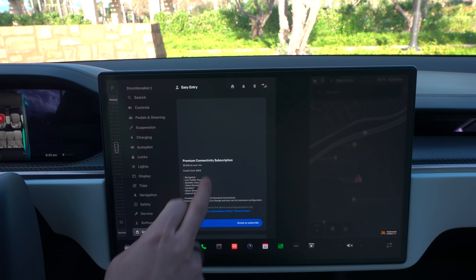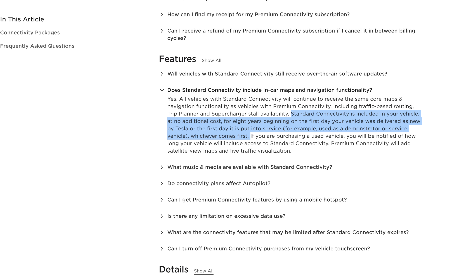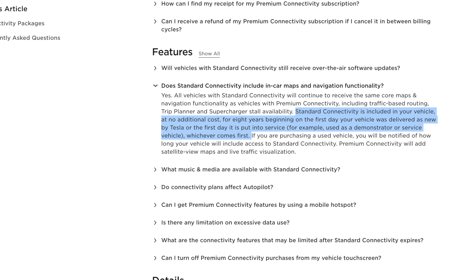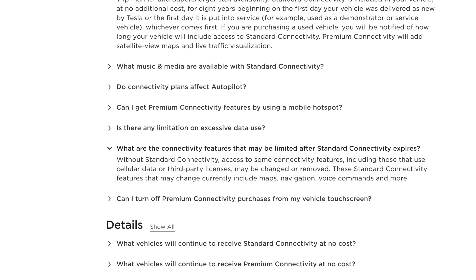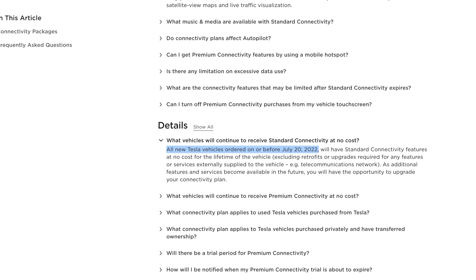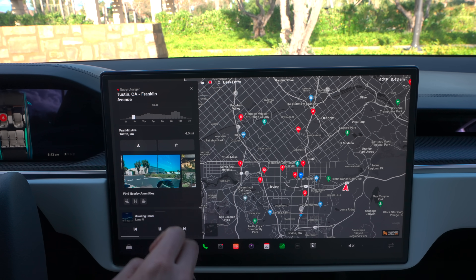Here's something super hidden I found on the Tesla website that nobody talks about. All vehicles come with standard connectivity for navigation, however it says: 'Standard connectivity is included in your vehicle at no additional cost for eight years beginning on the first day your vehicle is delivered as new by Tesla or the first day it is put into service.' This essentially means after eight years of owning a Tesla you'll lose standard connectivity and won't be able to use navigation at all. Any vehicle before July 20th, 2022 gets standard connectivity for life.